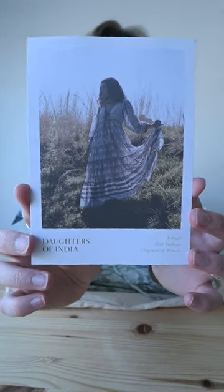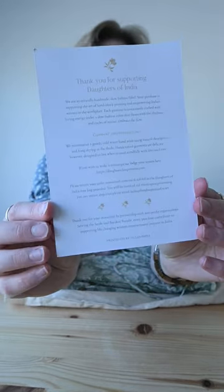So it seems to come in this tote bag. This color is beautiful. Okay, let's get it out of here. You guys, I'm in love — I haven't even seen the entire dress. So it has this beautiful little card, a little bit about the Daughters of India, and then the care instructions for the garments.